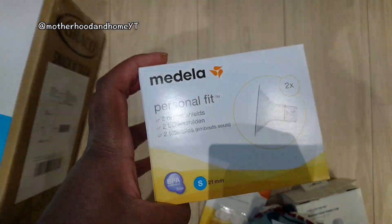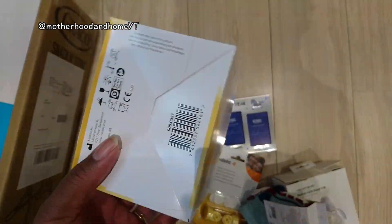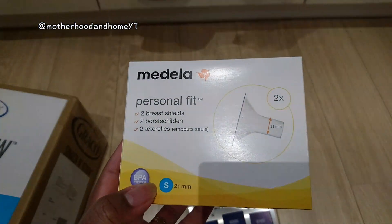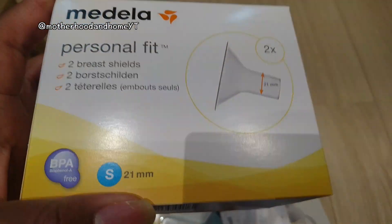Then for me I got this Medela flange in a new size — the smaller one. I've used the regular 24mm one that comes with the pump, but this is the 21mm size, so I'm looking forward to using these and hopefully it works better for me.